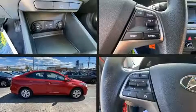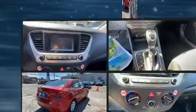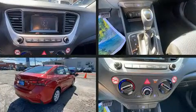The 2018 Hyundai Accent. With just over 35,000 miles on the odometer, this four-door sedan prioritizes comfort, safety, and convenience.